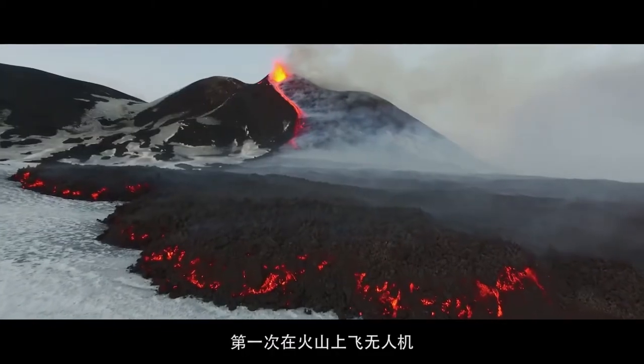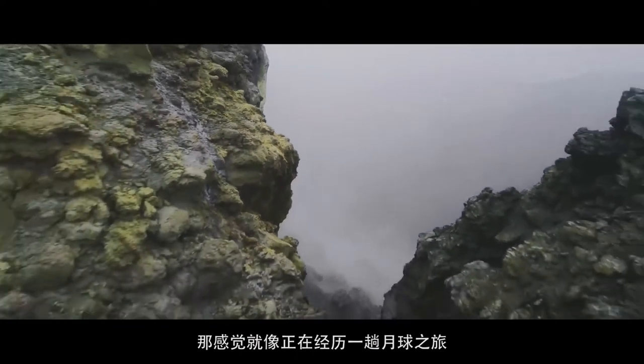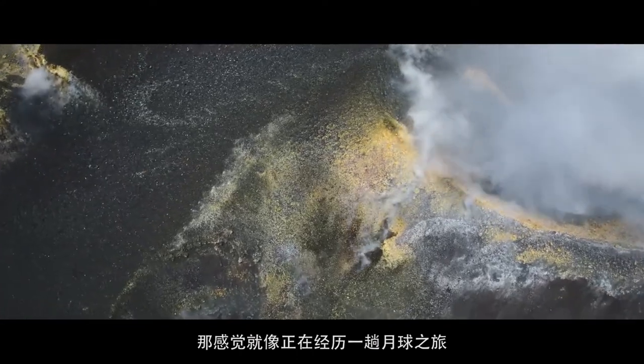The first time that I flew a drone over a volcano, I felt like I was observing a trip to the moon.